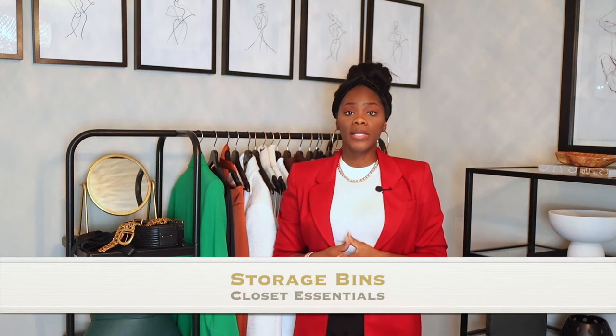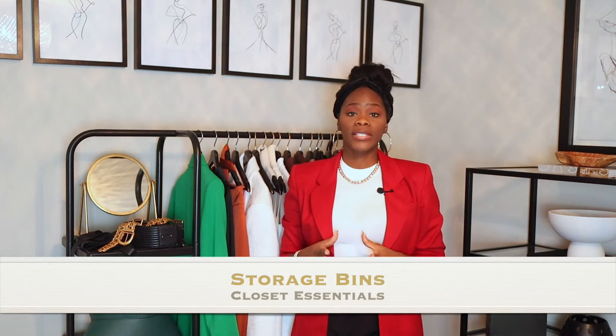Number seven is storage bins. Storage bins are great for when you're doing your seasonal closet edits. You don't always want to put everything in garment bags, and you can store miscellaneous things in bins too. Invest in good ones that can be stacked on top of each other — you don't want bins spread across your closet floor without utilizing the vertical space. So number seven: storage bins.